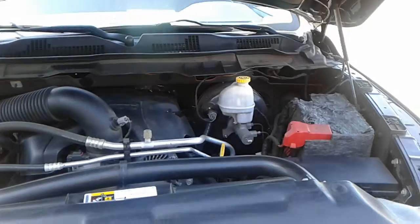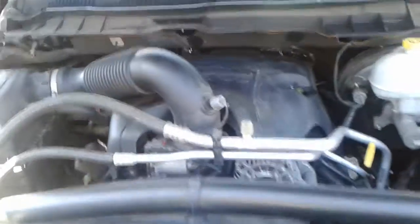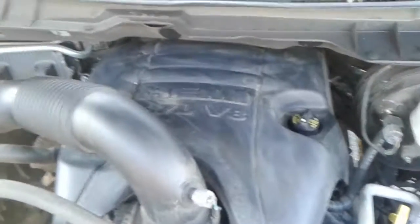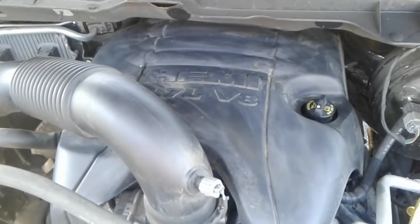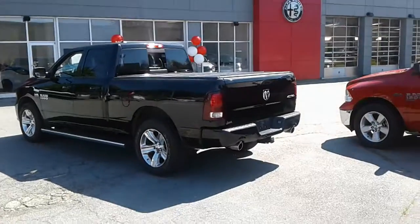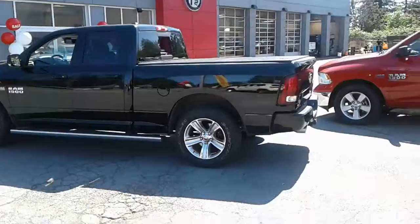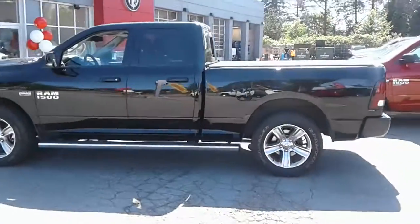And a look at your main engine compartment running quiet and smooth. This one also comes with the 5.7-litre HEMI with the MDS system for better fuel economy on the highways. Overall just a really nice looking truck — a 2015 Ram 1500 Sport Edition.